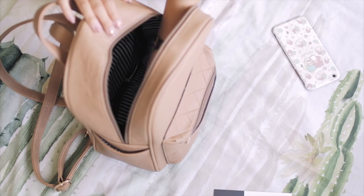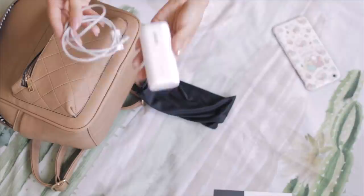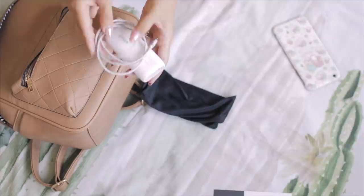Next, the most important thing is in this pouch — these are my external chargers, basically for charging your phone. I don't leave without this, especially when traveling. The worst fear is having a dead phone. So this is super important, and I'm always charging this every night at the hotel.